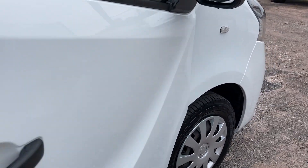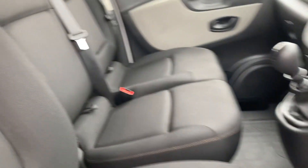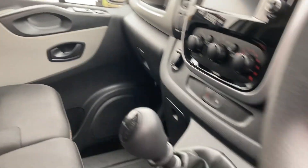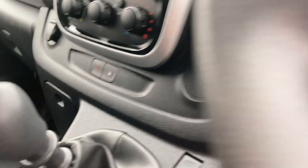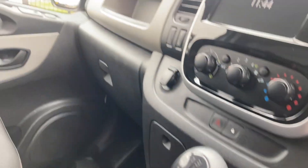I'll just show you the interior now. Three seater, obviously. It's got air con, satellite navigation, cruise control. It's got all the mats. There's your electric windows and mirrors. Door cards all good.